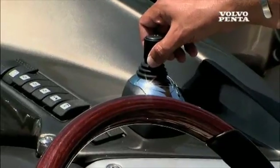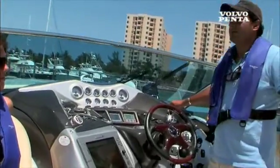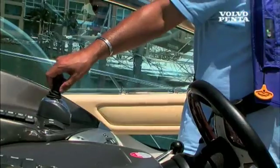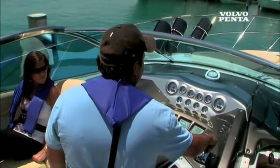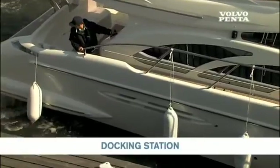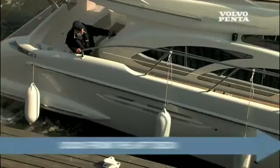My biggest worry when I bought the boat was how to dock it, how to maneuver, how to make sure if another boat gets close, how to get away quickly. And with the system it has, it's just been incredible — it's making me look like a professional captain. You can also have a joystick stand-alone and dock from the aft deck.